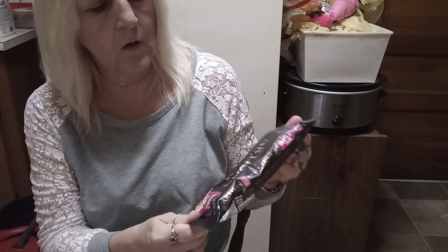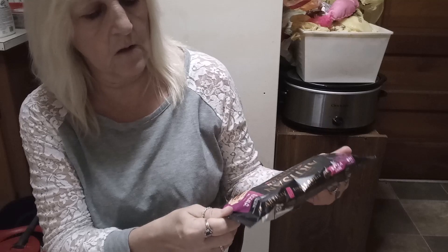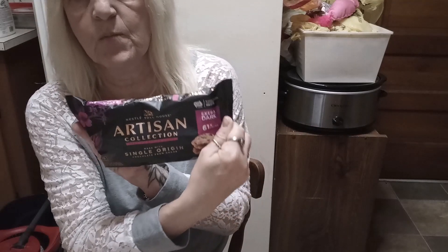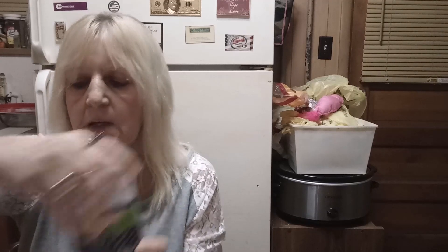We have Nestle Toll House Artisan Collection Single Origin Chocolate from Ghana Extra Dark Chips — yummy. And black beans. Onto the other bag: we got some veggies, we got whole new potatoes, and some more black beans.